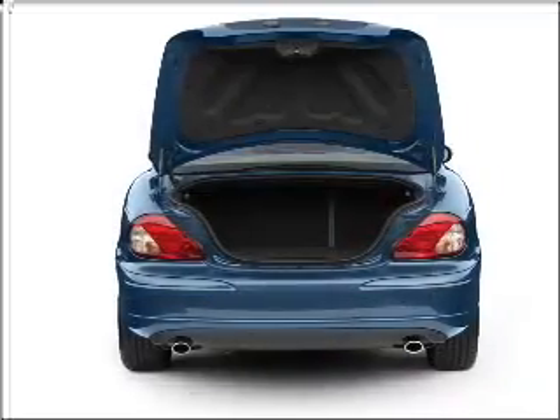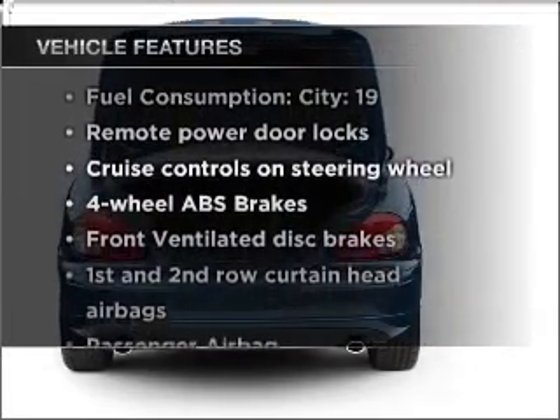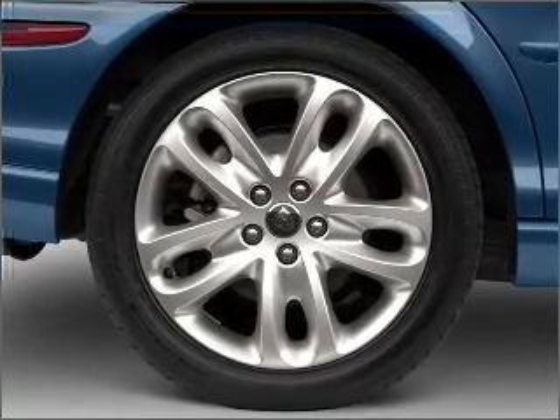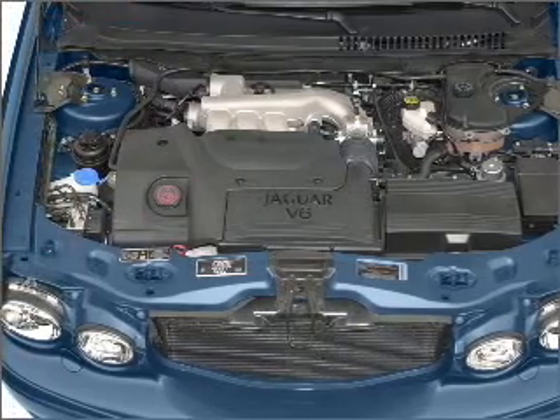Anti-lock brakes help you bring your vehicle to a safe stop. Plus enjoy these notable features that are included in this vehicle: air conditioning, power door locks, power windows, power steering, cruise control, power mirrors, an alarm system, and an AM-FM stereo.